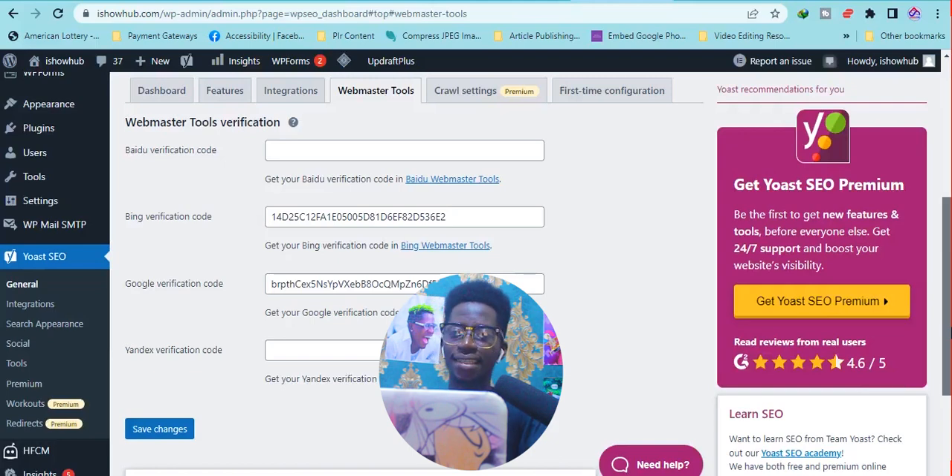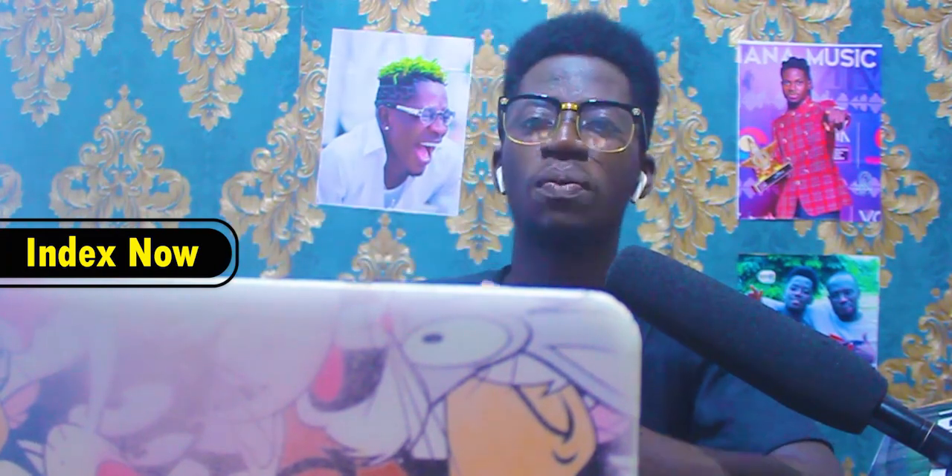If you want me to make a video on how to set up Yoast SEO, just leave a comment. Now the next plugin is IndexNow. IndexNow works hand-in-hand with Yoast. What it does is help you to automatically submit your posts to the search engines. You don't have to do it manually — copy your link, go to Search Console, and submit it. With this plugin, when you make a post it will automatically submit to search engines like Google, Bing, Yahoo, and Yandex.